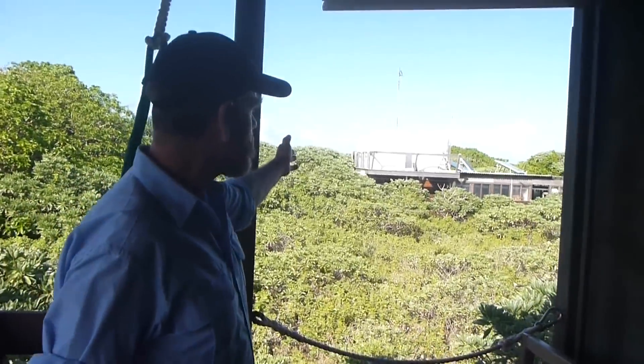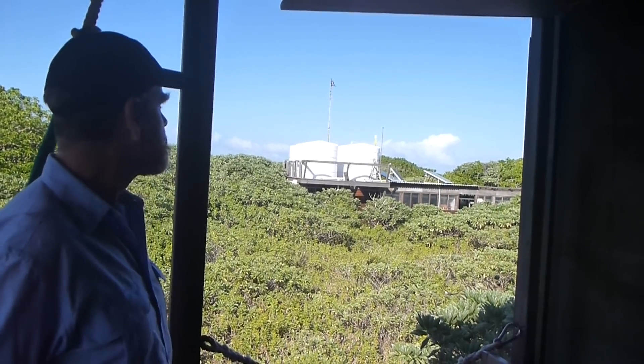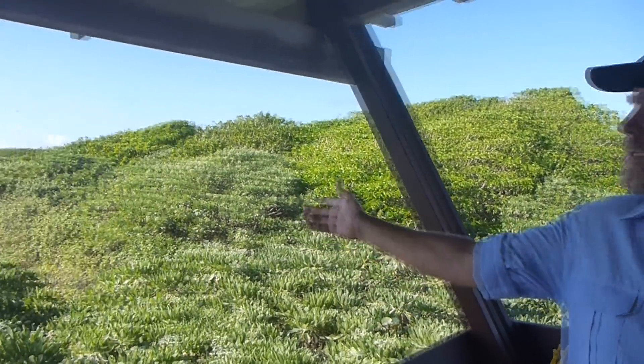If you look out here you'll see our saltwater storage tanks and some solar panels. And out here is the rest of our island.